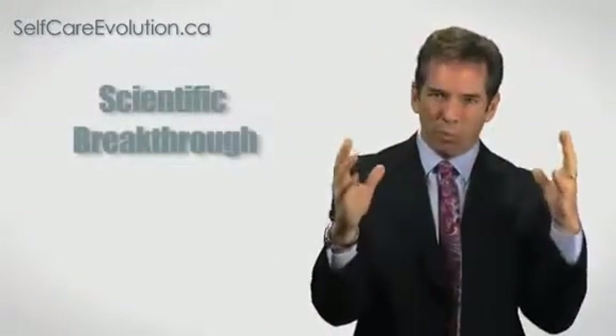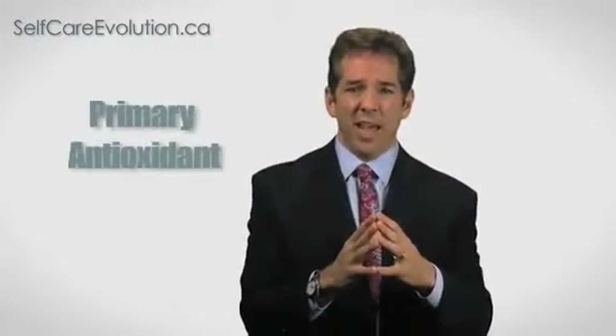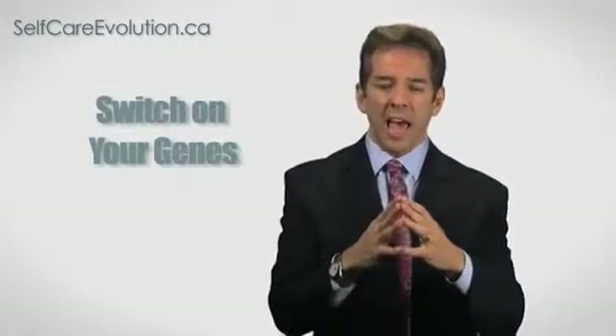That is a breakthrough because one of the things sulforaphane does is turn on within our cells an element called glutathione. Glutathione is what's called a primary antioxidant. A lot of people try taking it in pills, capsules, and IVs, but it gets broken down in the digestive tract and the body doesn't utilize it. It turns out the best way to get it is to actually switch it on within our cells, and sulforaphane from the broccoli sprouts is able to do that. That is one of the principal ingredients in Amgenix.